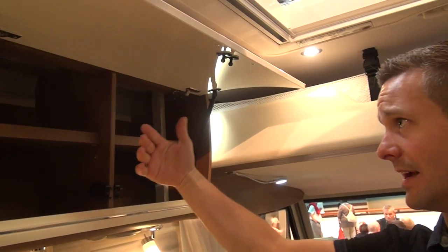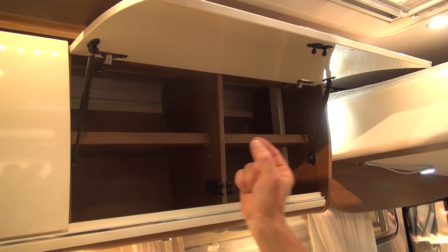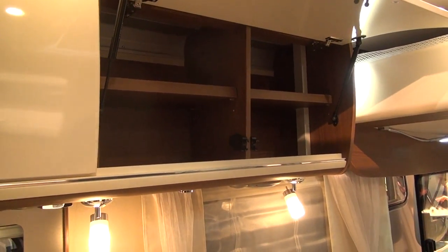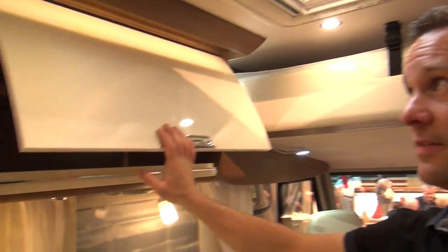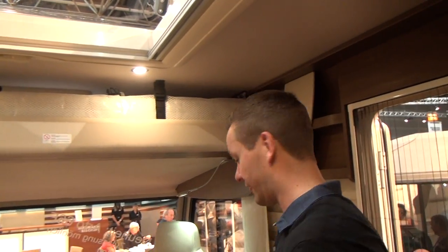The cabinetry isn't fixed to the wall at the back, so there is a gap behind the cabinetry which allows the heat and warm air heating to drift up around the back of the cabinetry and around the top of the roof. It's all part of the very high insulation properties that Nisman have with their construction.